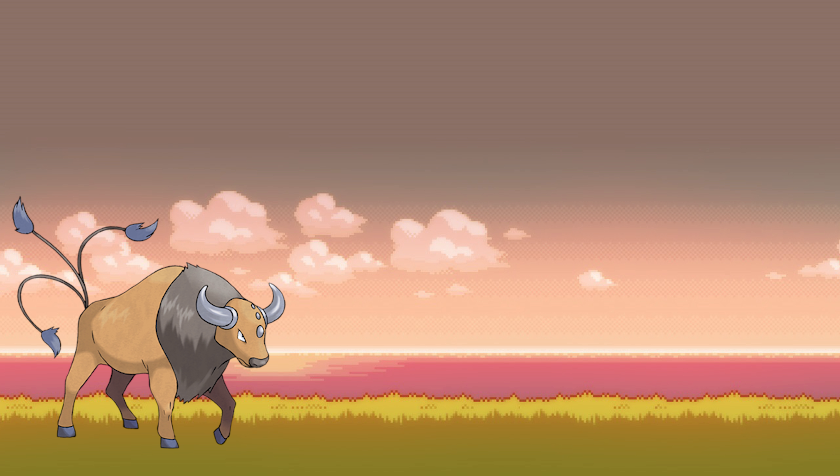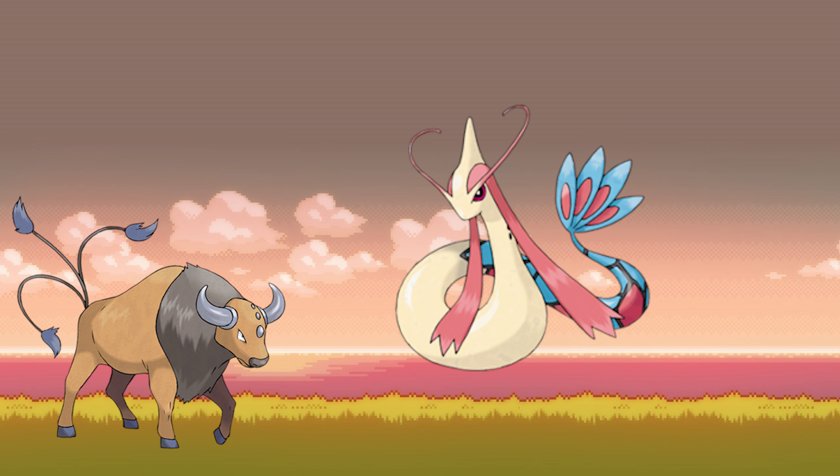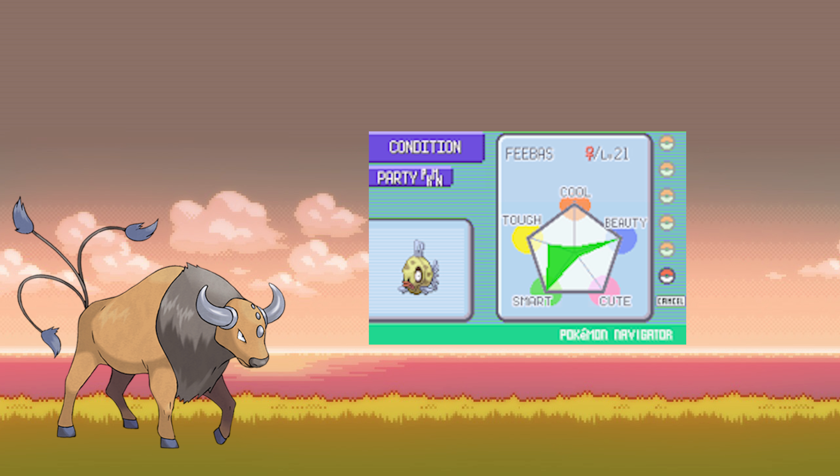Number five on this list is going to be Milotic. I already talked about Milotic on my top 10 favorite Pokemon list, so if you want to hear more about it, just go watch that video. Milotic is just a beautiful Pokemon and I love its different movesets, its stats, and the way it evolves. Feebas was unusual to evolve — you had to get its beauty all the way up to max and then level it up. I had a level 99 Feebas because I had no idea how to do it, so it was always a challenge to get a Milotic, but once I had it, I absolutely loved it.